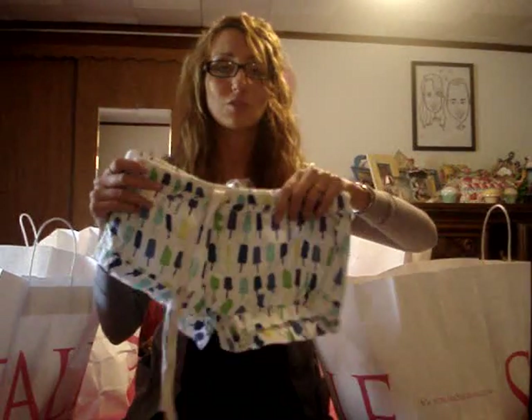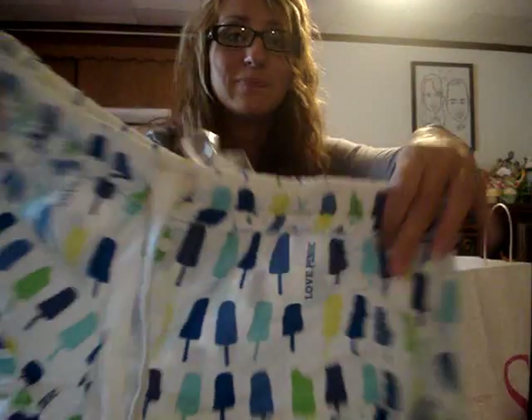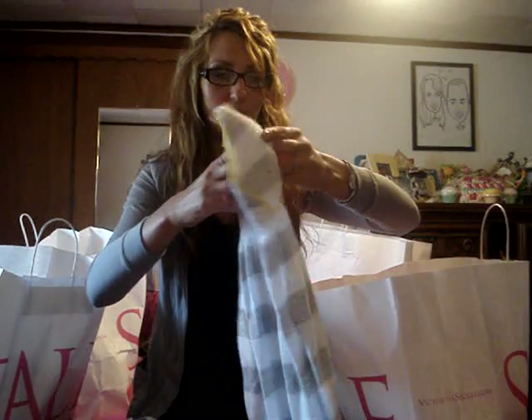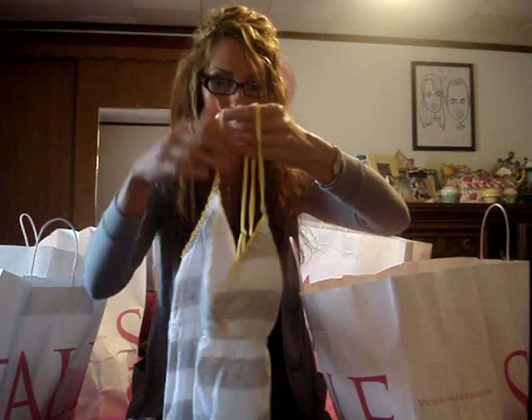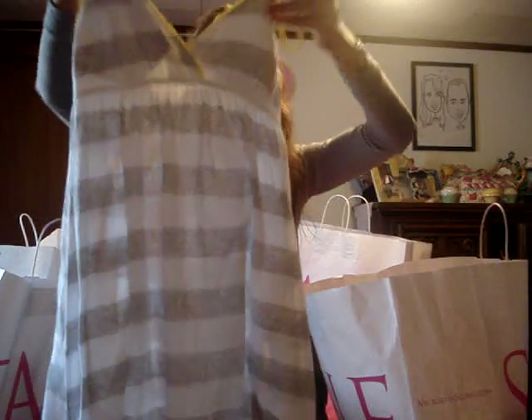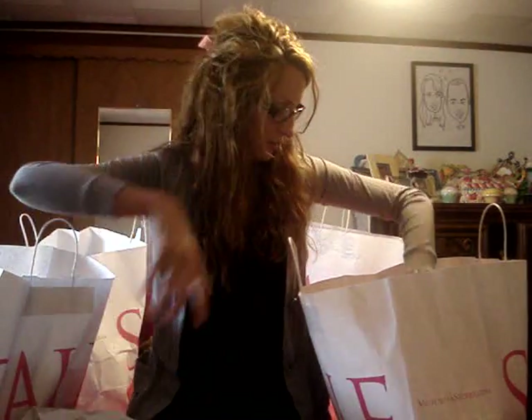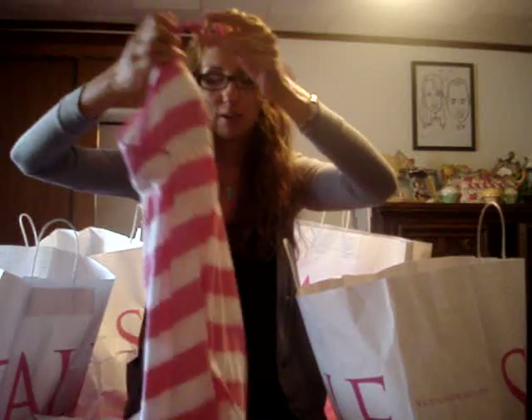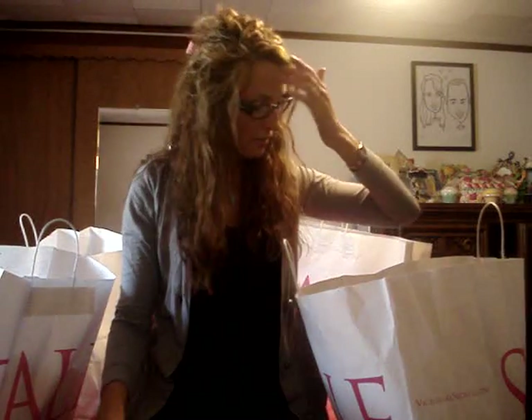And I got these adorable shorts for bedtime — they have little popsicles on them, how cute are they? Then I got this dress, similar to the one I wore on Memorial Day. This one has a white outline right here and little ruffles on the bottom — it'll be cute for the beach. This one was $15.99. I got another one very similar just because I loved the one I wore Memorial Day. I thought it was so comfy and cute.